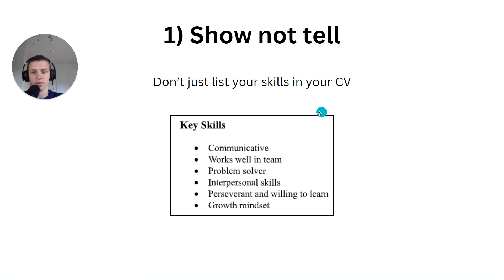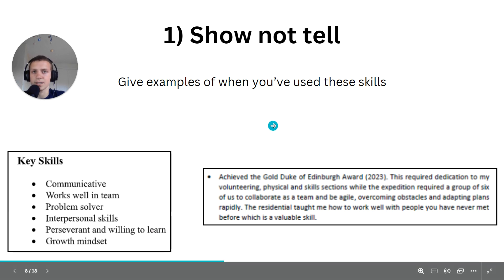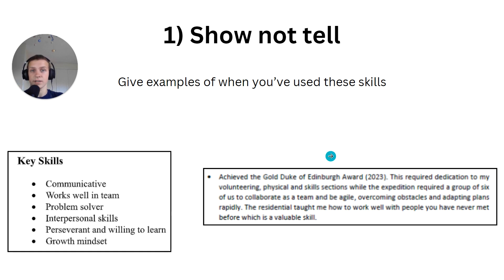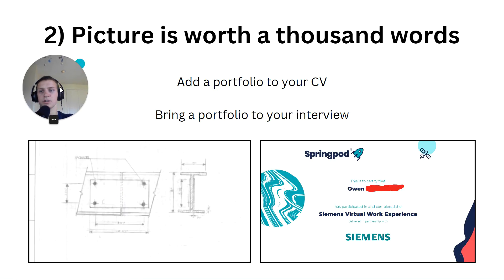Recruiters don't like a key skills list on its own. Instead, give examples of when you've used these skills. No one believes you when you just tell them you have skills — show it, prove it. Rather than saying you're communicative and work well in a team, say you did Gold DofE and the expedition required a group of six to collaborate, or that you were in a residential and had to work with people you'd never met before.